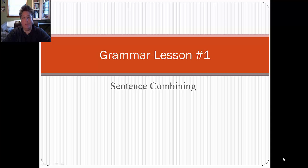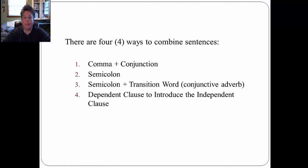Welcome to grammar lesson number one on sentence combining. There are four ways to combine sentences in English. The first is by using a comma plus a conjunction. The second is by using a semicolon. The third is by using a semicolon plus a transition word, also known as a conjunctive adverb. And the fourth is using a dependent clause to introduce an independent clause.